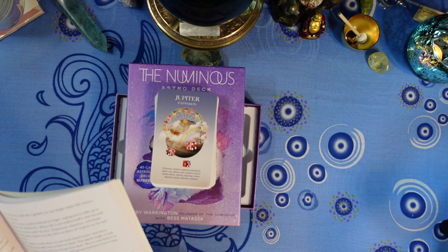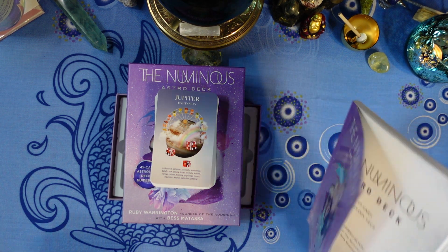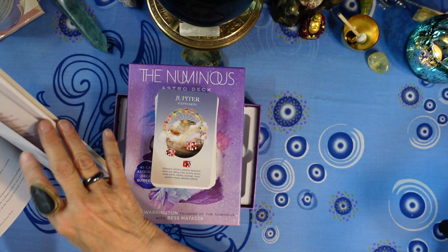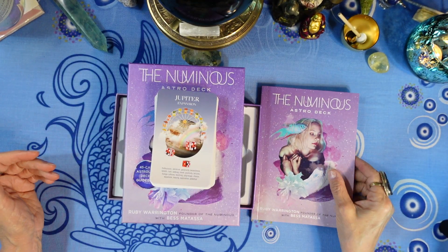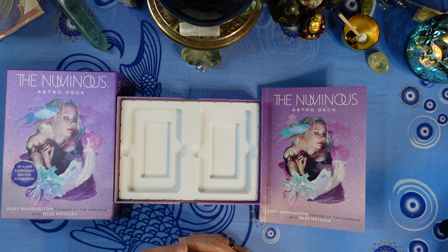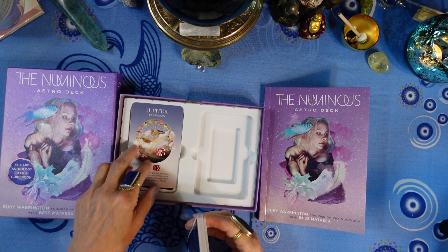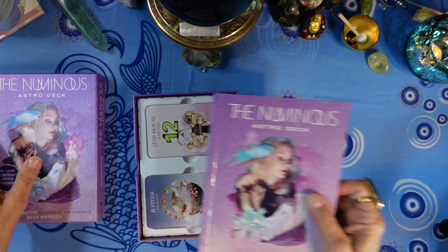That description puts me in mind of the Fool card in tarot. So that's how the book is written. I think this is so cool — even though you can use it to learn about astrology, you can also use it as an oracle deck, which I really like.